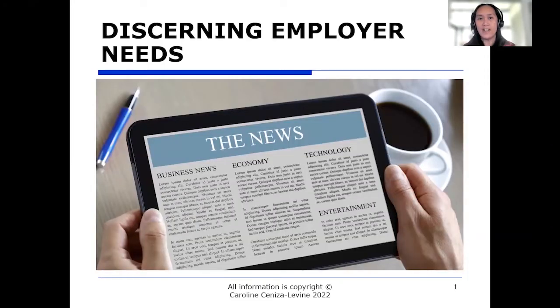Discerning employer needs is the topic for today's career tip. Believe it or not, when an employer sends out a job description to hire a new position, it's not all in the description. The job posting might be incorrect, outdated, or just a sloppy copy and paste of what the employer is looking for, based on a similar job. So you don't really know, just by looking at what's posted, what an employer really wants or needs.